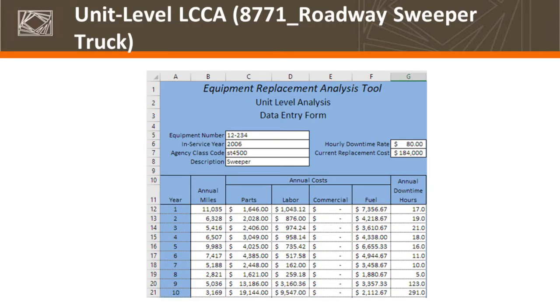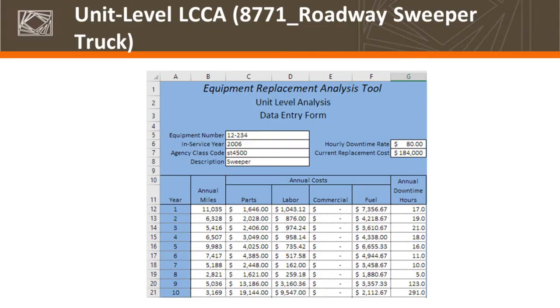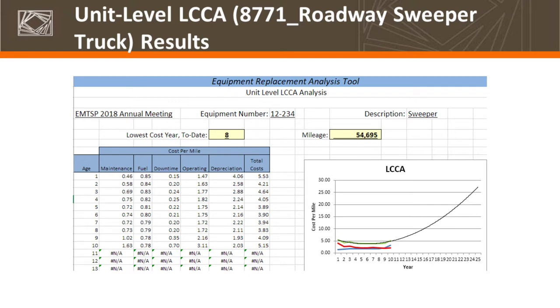You're also able to conduct lifecycle analysis on a specific unit. There is a limitation: you can only identify the optimal replacement after the fact. But it will give you trend information on specific units as you're making decisions. Here's an example — a sweeper, an individual unit. You do need annual cost and utilization for each year of the equipment's life to conduct this. With an hourly downtime rate of $80 and a current replacement cost of $184,000, the lowest lifecycle cost for this particular sweeper was year eight. It's trending upward, so this is one you'd want to factor into your replacement planning. It can give you an estimate of future repair costs going forward.